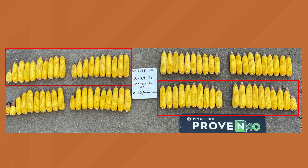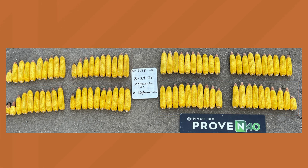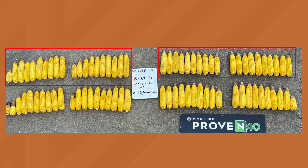When you look at those ears at that diagonal — upper left to lower right — the ears look really comparable, and that's what we're talking about: replace your nitrogen, get the same yield. Now you could argue maybe that field didn't need any more nitrogen, and that's where you look in the lower left. When you took out 40 pounds in the untreated, you do see a yield hit there. Comparing bottom row to bottom row, you're seeing Proven 40 making up that difference. In 2024, we just had so much rain early on that there was quite a bit of leaching and some nitrogen loss, and we're seeing several examples where putting Proven 40 on top of the grower standard practice is giving an additional yield bump.